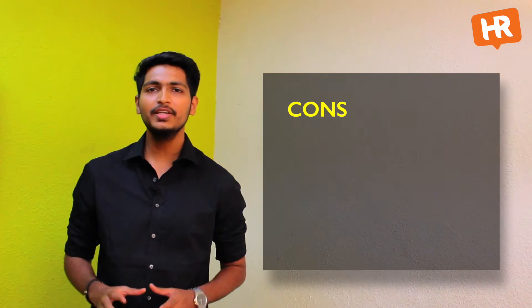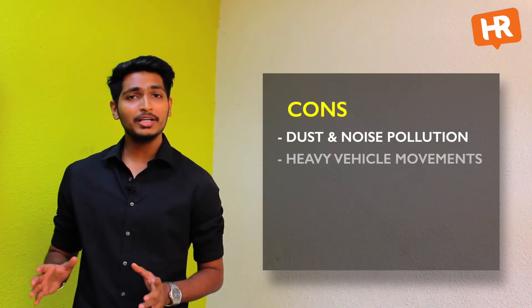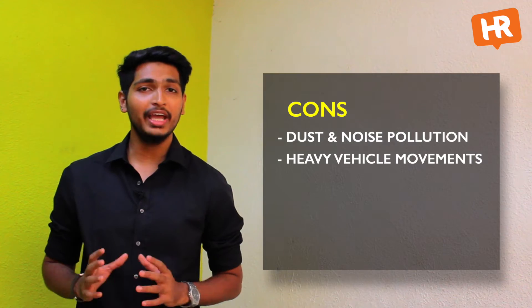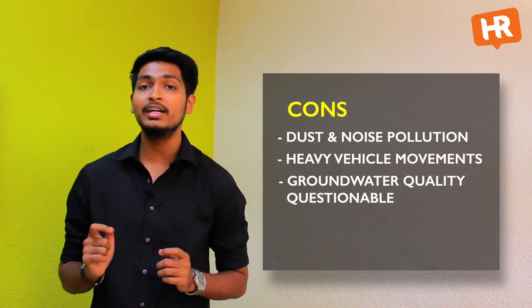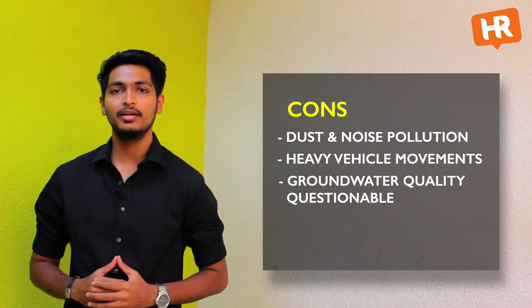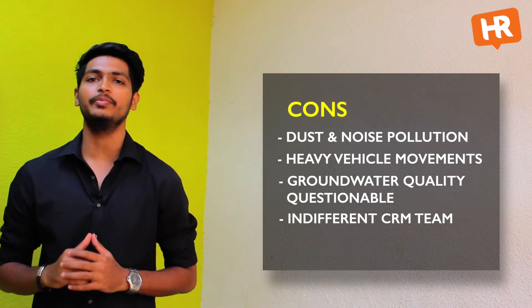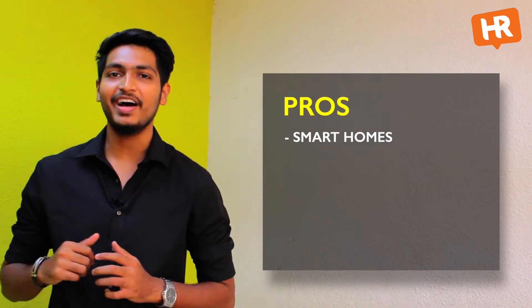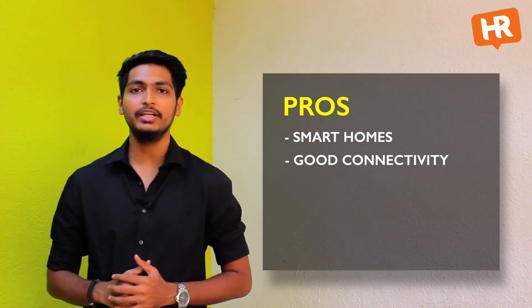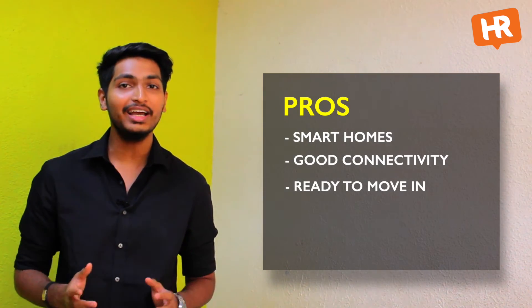Now let us look at the cons of this project. This is an on-road property in a traffic-prone zone, and due to high chances of dust accumulation from the bypass road, you might want to close your windows very frequently. Heavy vehicle movement means one should be careful going in and out of the project. The quality of groundwater is a little questionable due to nearby chemical and manufacturing units; however, since the builder provides a water treatment plant, this shouldn't be a problem. Multiple Google reviews show that customers have mostly complained about the indifferent behaviour of the team, so we hope the builder looks into this. On the positive side, every unit is equipped with smart home features — a must-have for a next-generation house. The project is in a prime location with very good connectivity to many prominent places, and these are ready-to-move-in homes, which means you can directly go, see, and choose the type of unit you prefer.